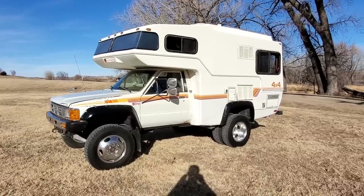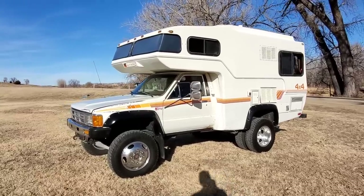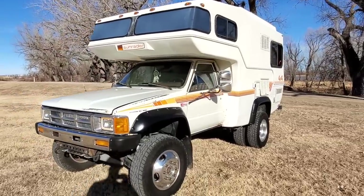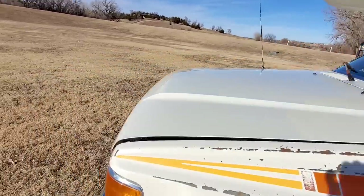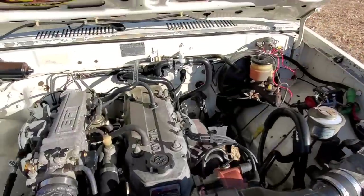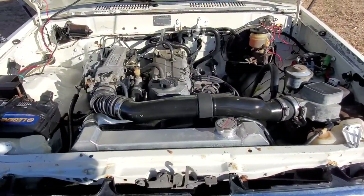Hello Internet. This is Atlas, a 1986 Toyota Sun Raider 4x4 from the factory. I will take you through a short walkthrough video. It is a 22RE four-cylinder engine with 61,929 miles on it currently.